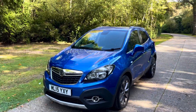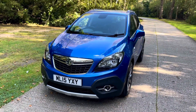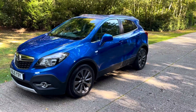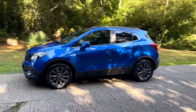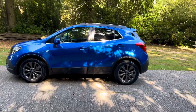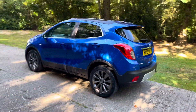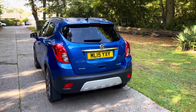Hi there and welcome to the video for this rather lovely Vauxhall Mokka Automatic. Really nice, good spec car this. This video is a really good tool — it shows the car in a very true light, probably better than our eyes can see. I'll do my best to point everything out to you, answer all the frequently asked questions, tell you all about the car, and a little bit about ourselves. It won't be very long — four or five minutes or so I should think.